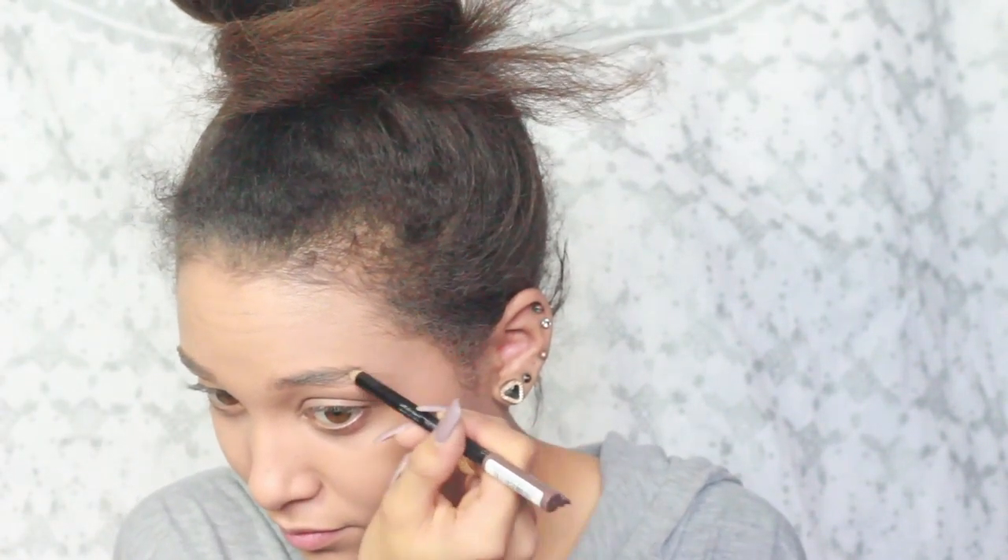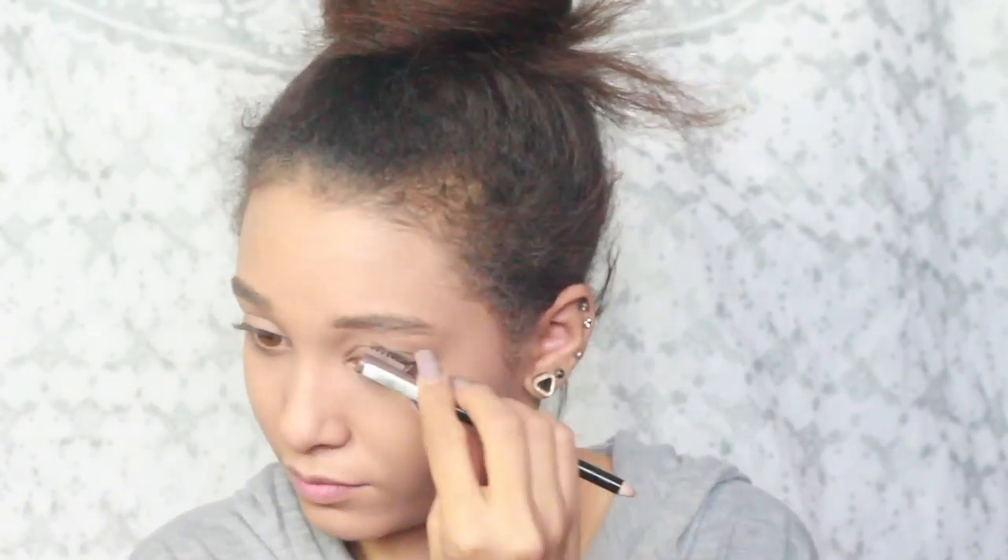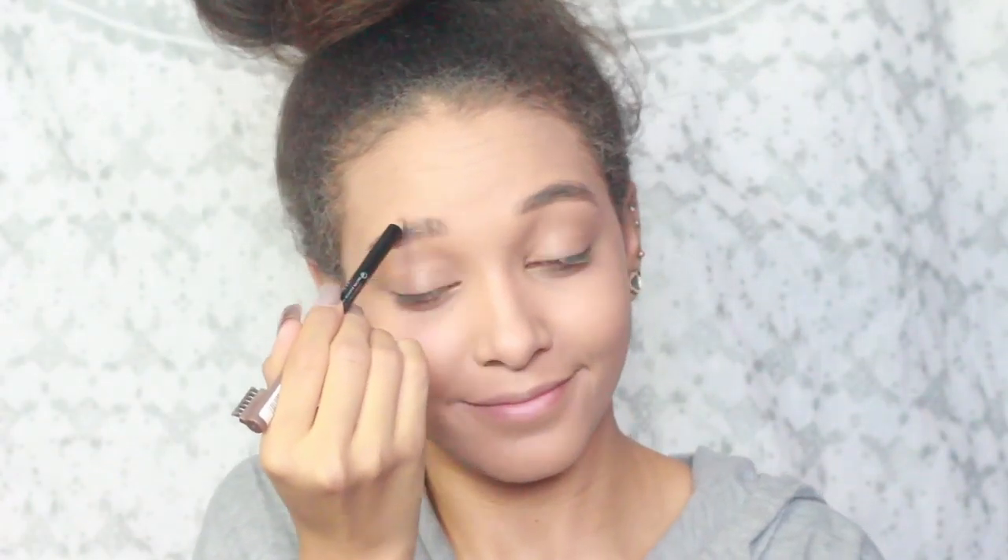Next we're moving on to brows. This may be the one brow video — it's more like I'm using all the products I hate. This is so shit. Don't recommend. Like nothing comes out. It doesn't fill them in. I definitely can't do a tail with these.